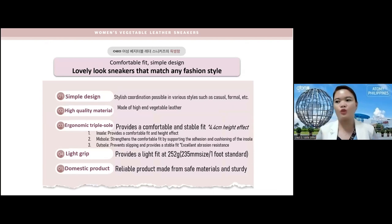These women's vegetable leather sneakers have a comfortable fit, simple design, and a lovely look that matches any fashion style — semi-formal, casual, formal, and so on. We also have men's vegetable leather sneakers, but today I'm focusing on the women's. The features are: simple design with stylish coordination possible in various styles, high-quality material made of high-end vegetable leather, and an ergonomic triple sole with insole, midsole, and outsole.